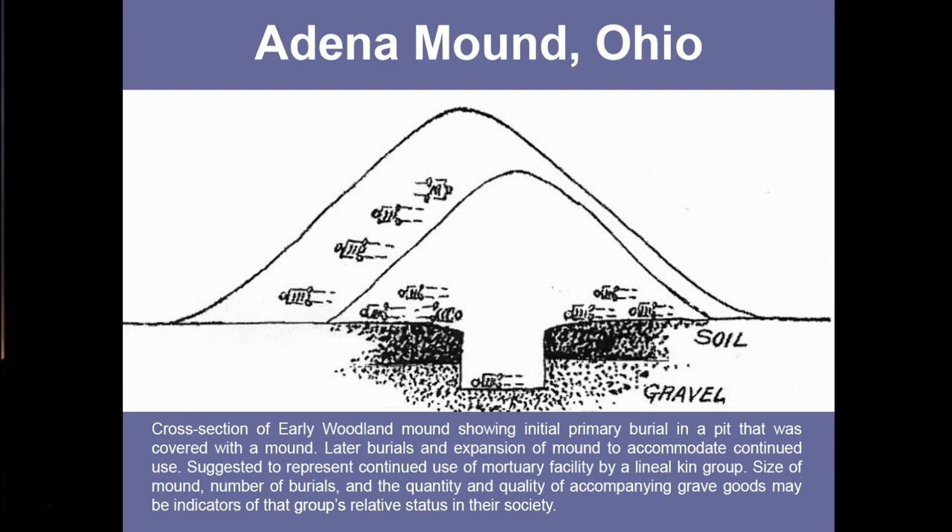This cross-section of an early woodland mound shows an initial primary burial within a pit that was then covered with a mound. Later burials were placed in this initial mound, and then the mound was expanded to accommodate continued burials. This indicates that these mounds were used over and over, perhaps for many generations, and suggests they may have been used by a lineal kin group — an original ancestor and a series of descendants buried within the mounds.